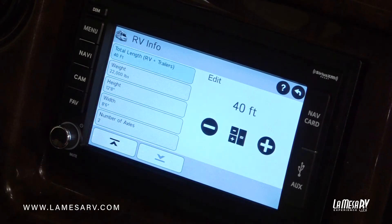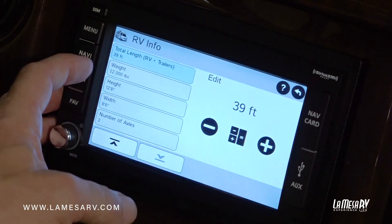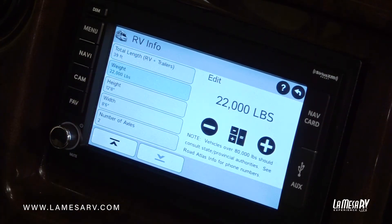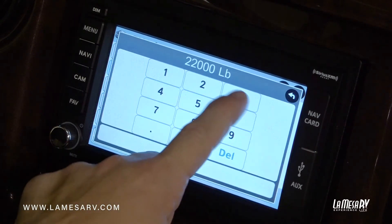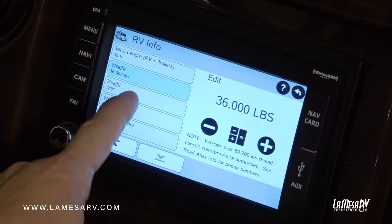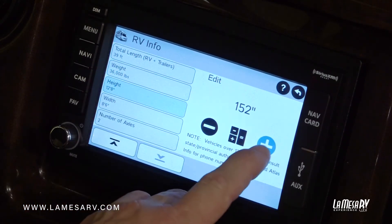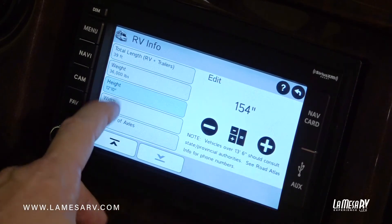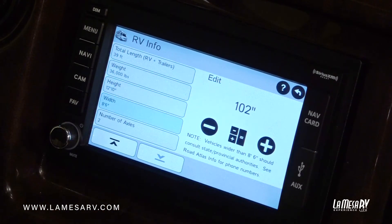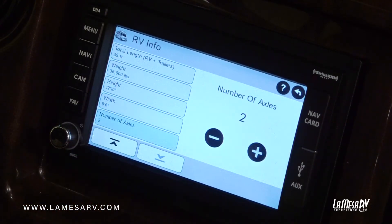Total length of the RV: we're in a 39-foot coach so bring it down to 39. The weight of this unit — there's a sticker up behind the driver that will tell you the weight, and it's 36.4. Your height on this coach is 12 feet 10 inches, so go up to 154 inches, which is 12 feet 10 inches. Your width is 8 feet 6 inches, and we do have two axles: the front axle and the back axle.